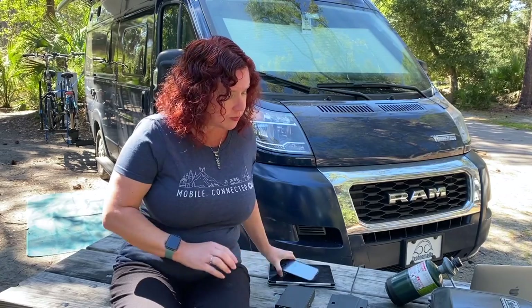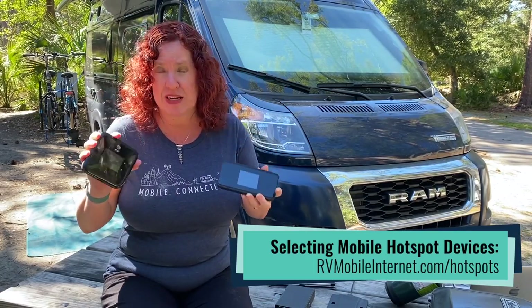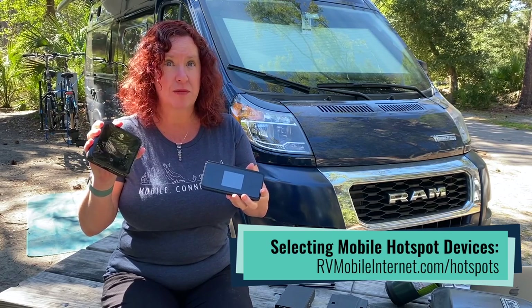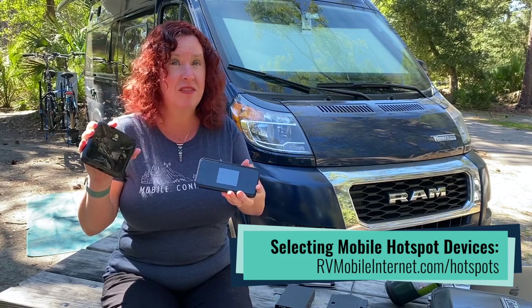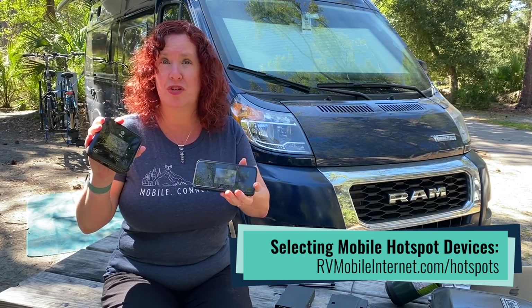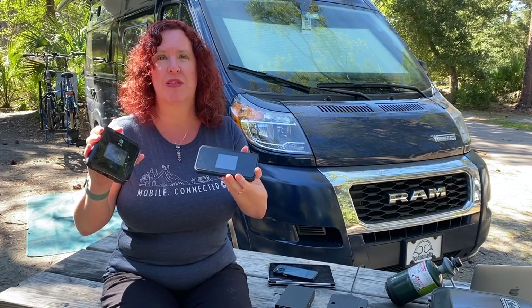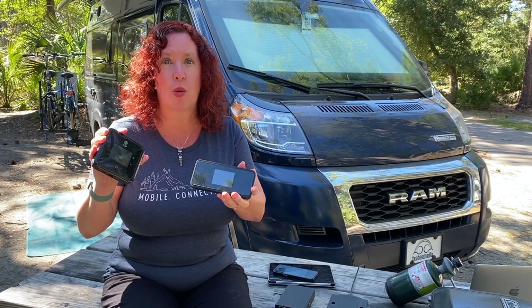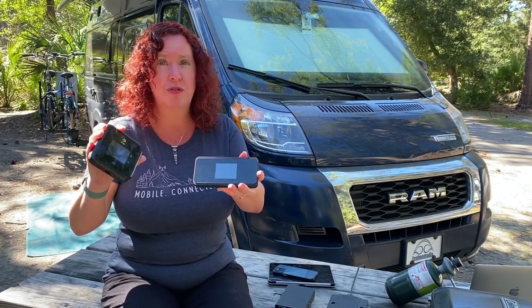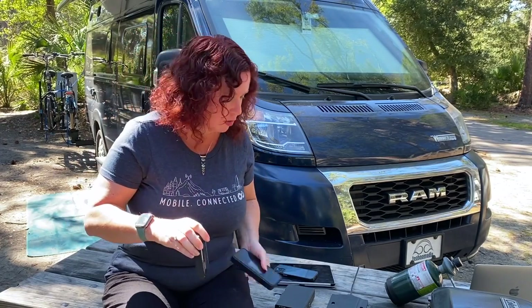Next up, you can choose mobile hotspot devices. These are devices you typically purchase from your cellular carrier — they have a battery so they can run independently, and they take the cellular signal and convert it into your own personal Wi-Fi hotspot. They're also known as jetpacks or MiFis, which are just branding terms. These are simple plug-and-play solutions and they might be a fit for your setup.